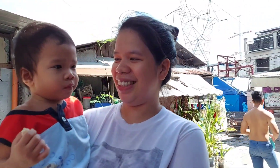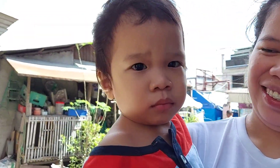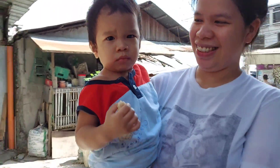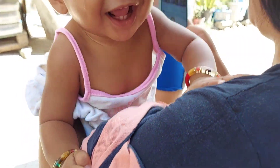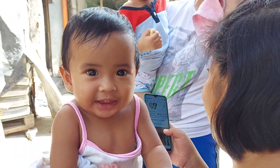Hi Scarlita! Hi Scarlita, ito pa lang, binyang liit. Smile naman yan ah. Ganda ng smile ah!